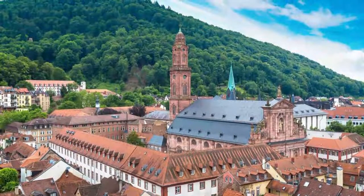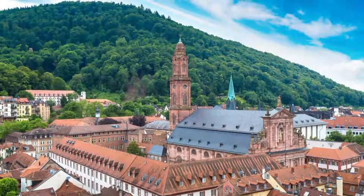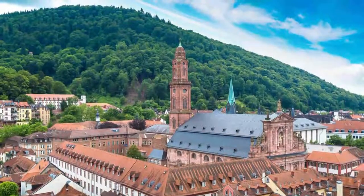Number nine: Church of the Holy Spirit. Heidelberg's main church first took shape in the 13th century, but it was at the turn of the 15th century that it got its current late Gothic design. For centuries this building was the burial place of the Palatinate's prince electors.